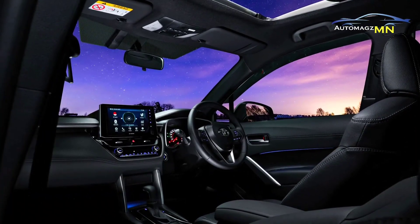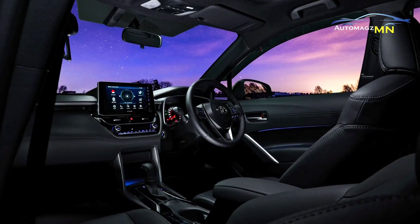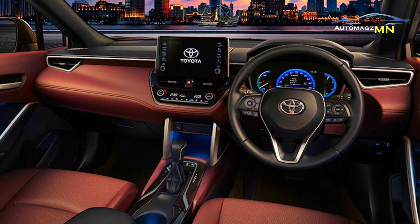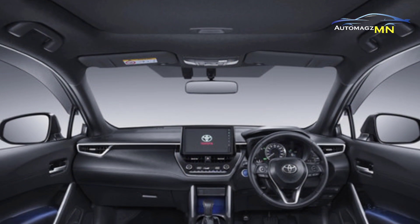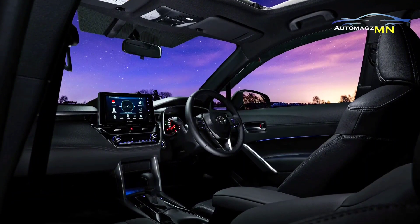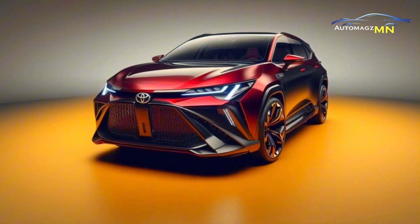Modern interior. The interior of the new Corolla Cross Hybrid remains simple and functional. A 10.1-inch HD touchscreen infotainment system replaces the 9-inch display, with wireless connectivity for Apple CarPlay and Android Auto. New features such as a 360-degree camera system also add to driving comfort.